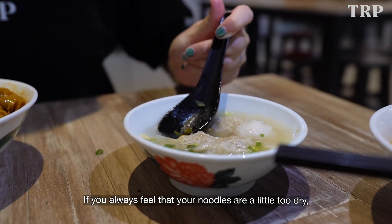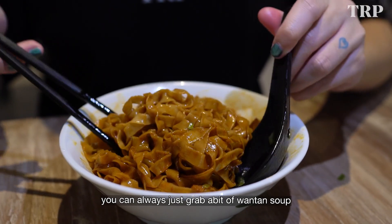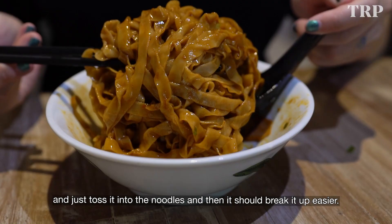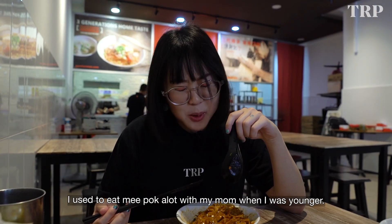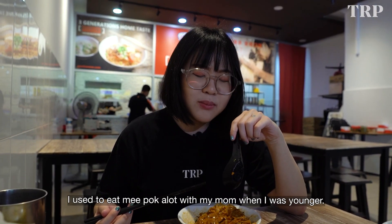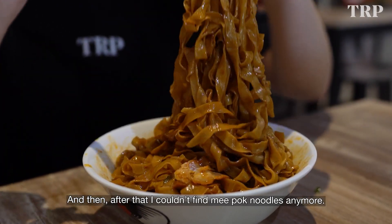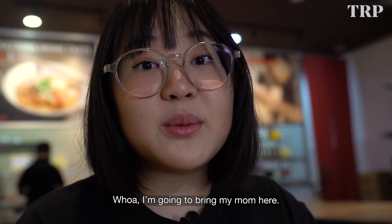Of course, if you always feel like your noodles are a little too dry, you can always just grab a bit of Wantan soup and toss it into the noodles to break it up easier. I used to eat Mipo a lot with my mom when I was younger, and then I couldn't find Mipo noodles anymore. So wow, I'm gonna bring my mom here.